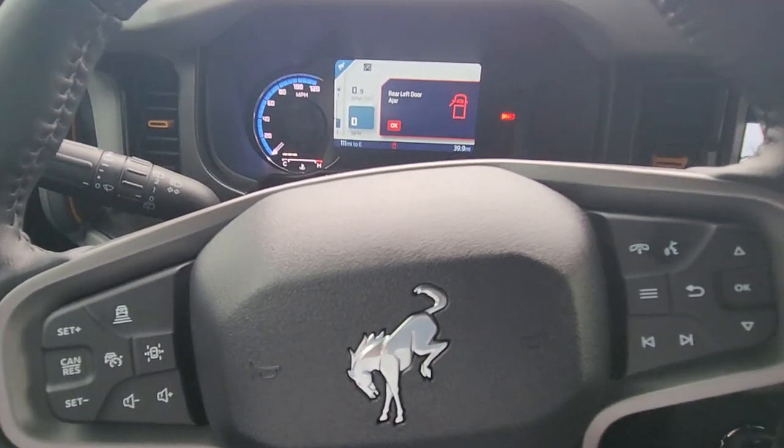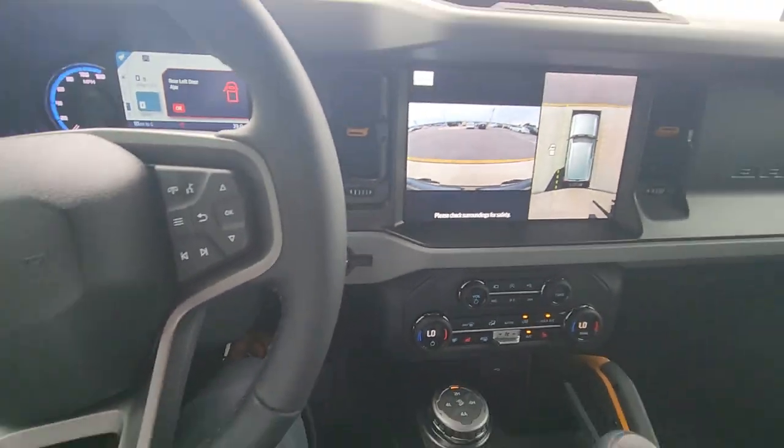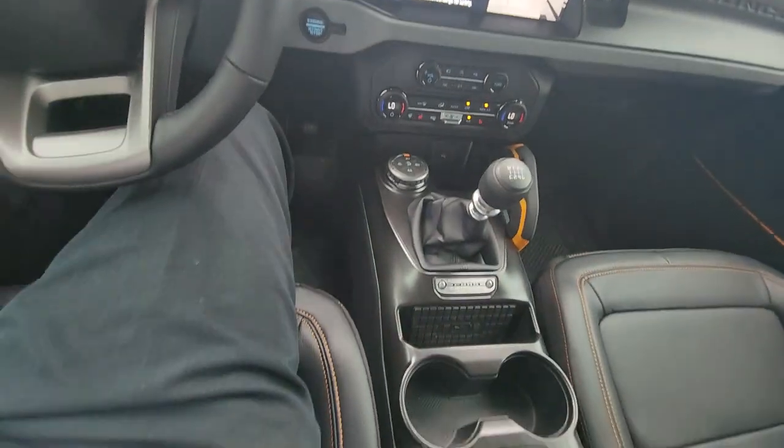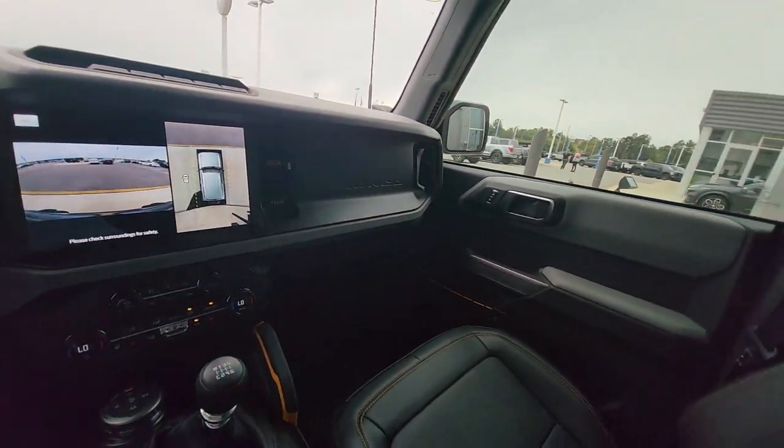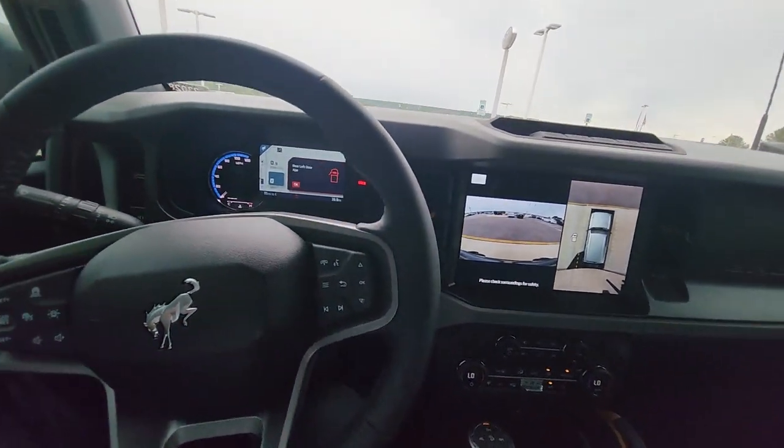Very nice and well-equipped vehicle. Ford did an excellent job configuring and redesigning the Bronco. Again, my name is Clarence with Tyler Country Ford. Please give me a call at 205-580-5874. Thanks.